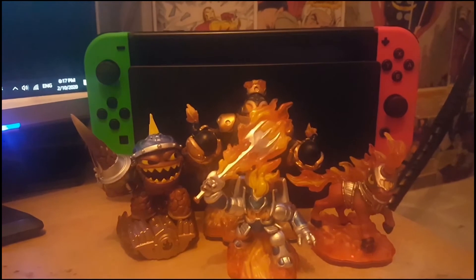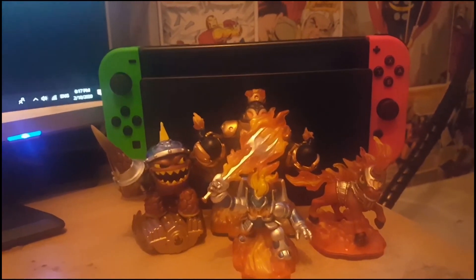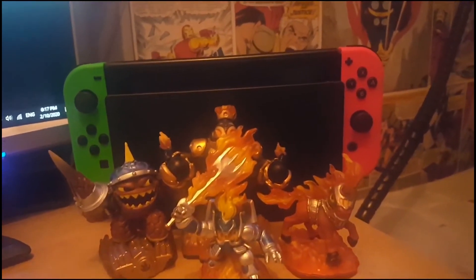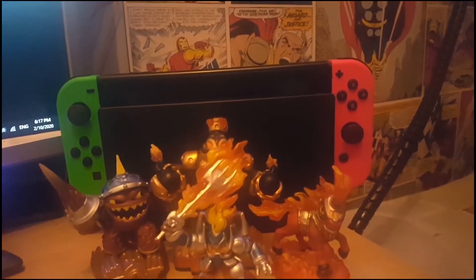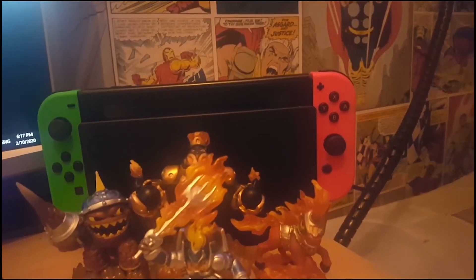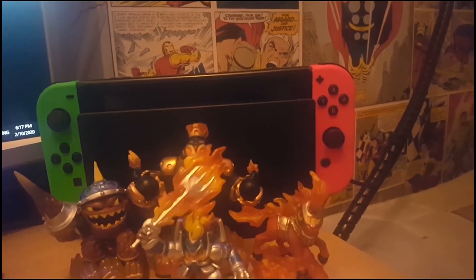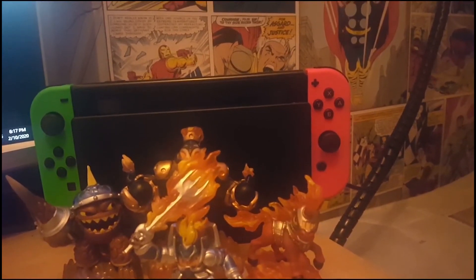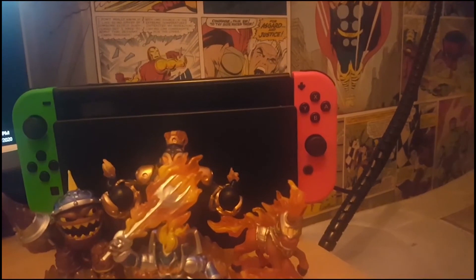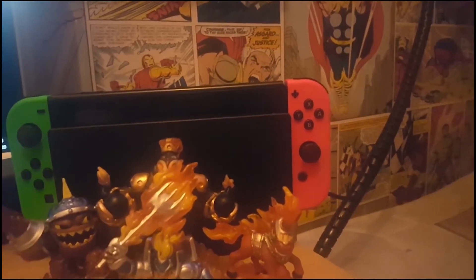Last but most certainly not least, we have fire — I left this element for last because I wanted to save the best for last. Fire quite clearly lends itself to knights very well, since fire characters utilize a lot of armour, which is the aesthetic of a knight, and flaming swords look pretty awesome — another trait of the knight class. Finally, fire Skylanders all have a similar personality in that they love being noble and battling in their own unique ways, making them a perfect fit for the knight class.